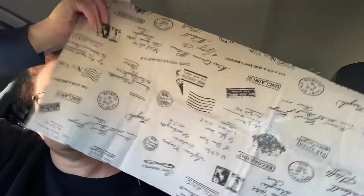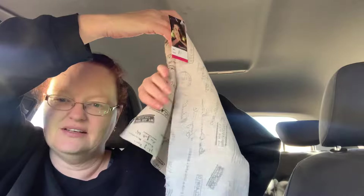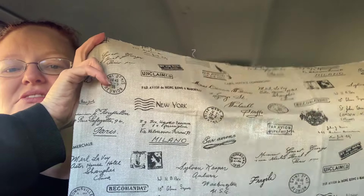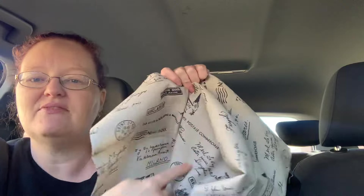So I did go to two little op shops — Save the Children and the RSPCA. For $1 I picked up this piece of material. I thought it would look good to maybe chop some of this up to have as pockets on an apron I can make, because I'm into making aprons now.